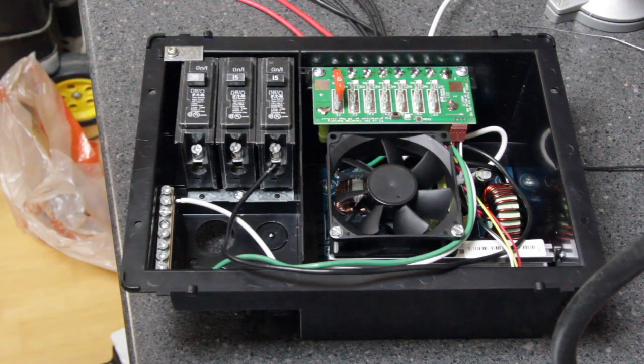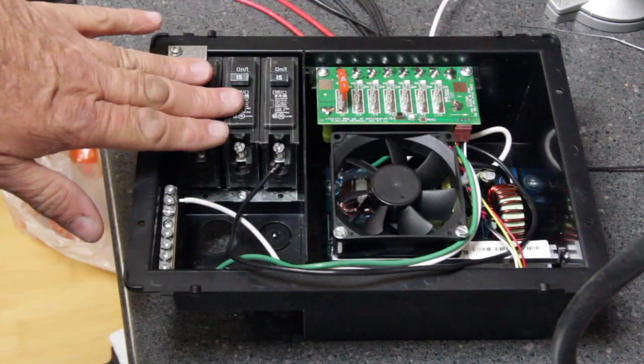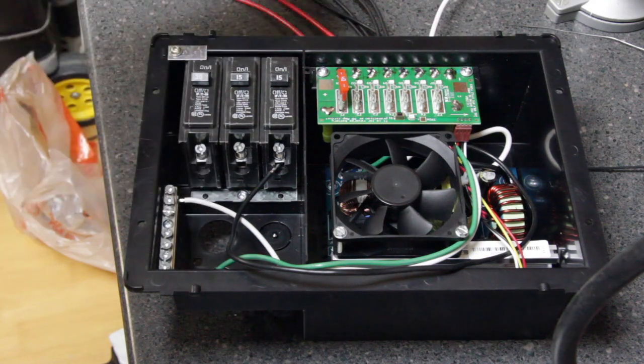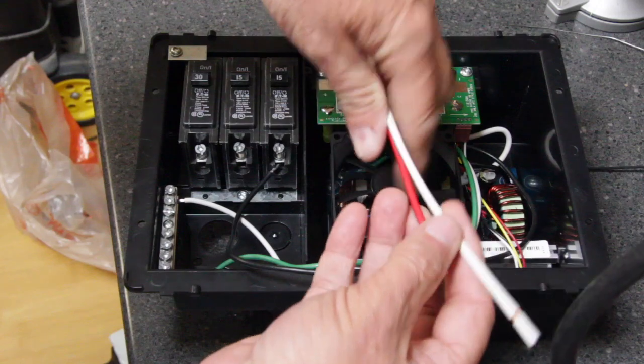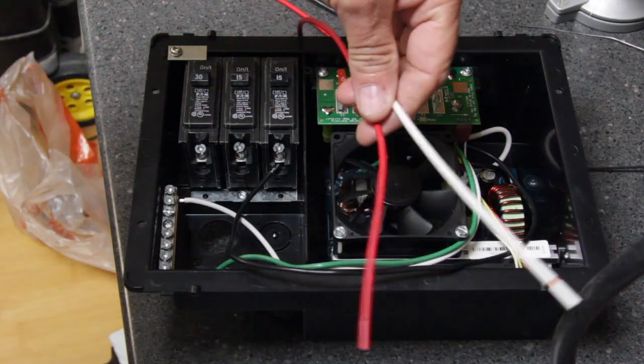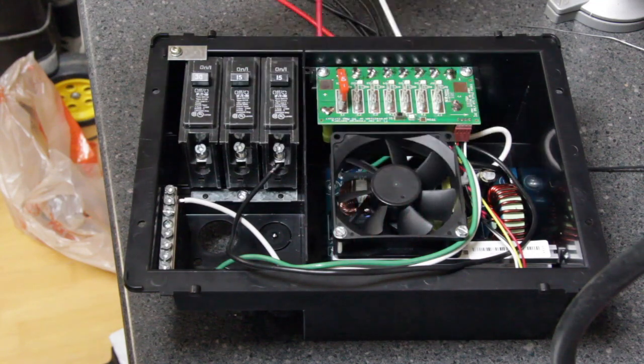Another capability that a power converter has is when you're plugged into shore power it has two leads that connect to your battery bank, and while you're plugged into shore power it will charge your battery.